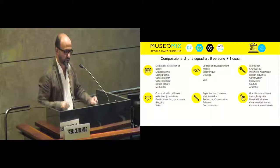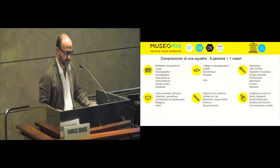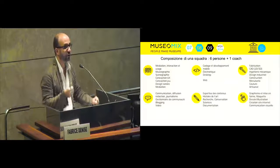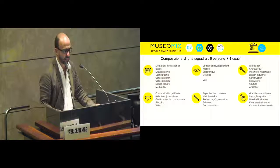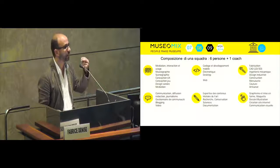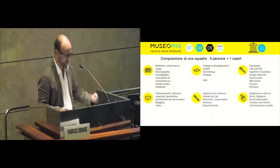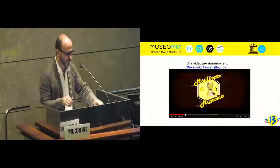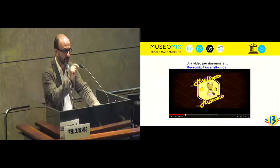The composition of the team is based on a multidisciplinary approach, involving cultural mediation, different expertise, coding, fabrication, and communication. And for each team, there's a coach that we named the facilitator — in inverted commas, if you would like to call it like this.